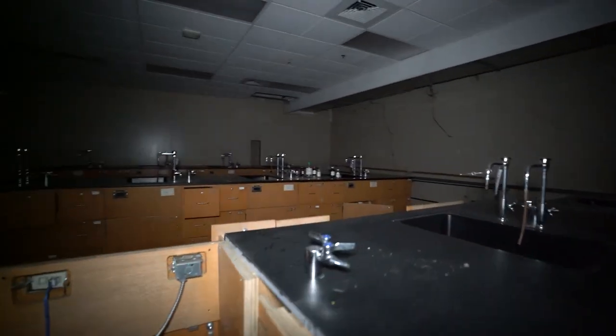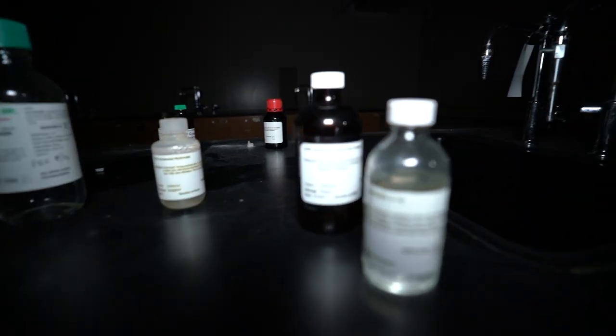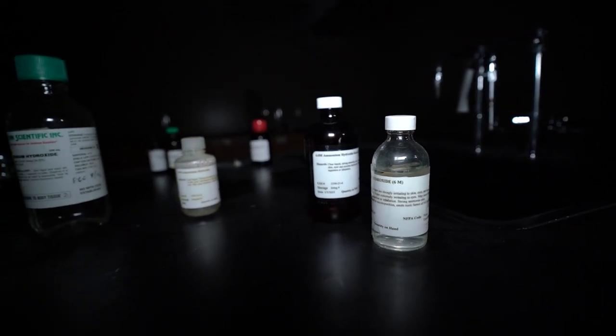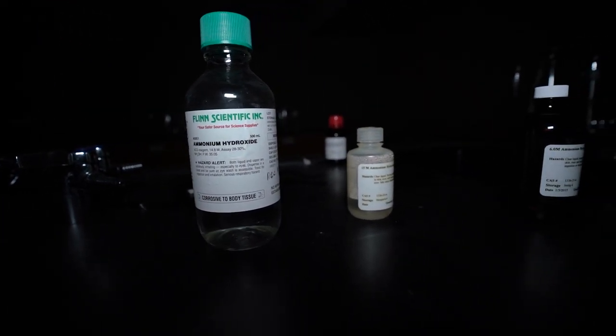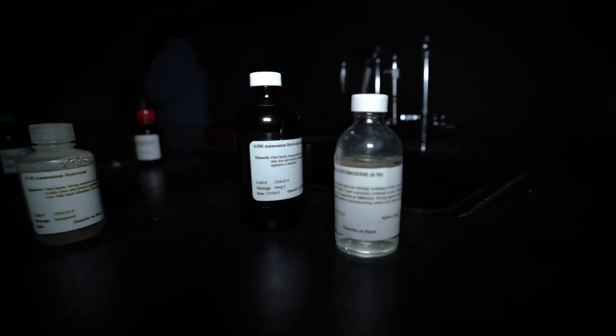There's some chemicals over here — ammonium hydroxide solution. I have no idea what that is, ammonium hydroxide, but it probably doesn't feel good on the skin.